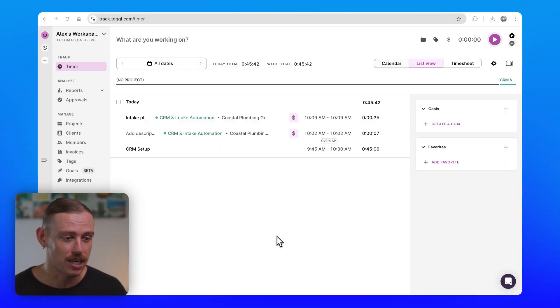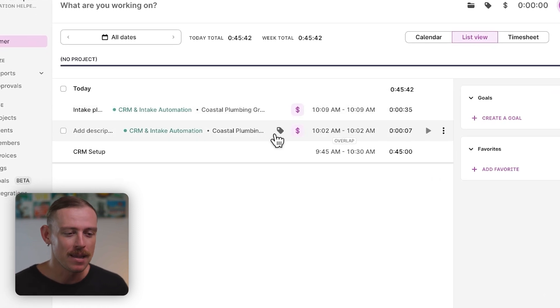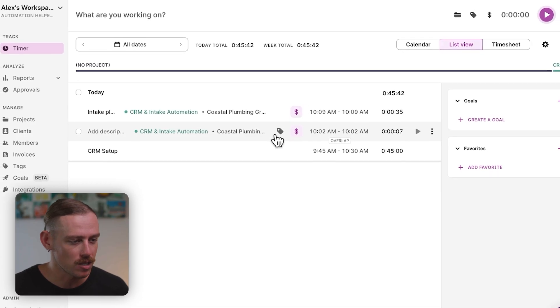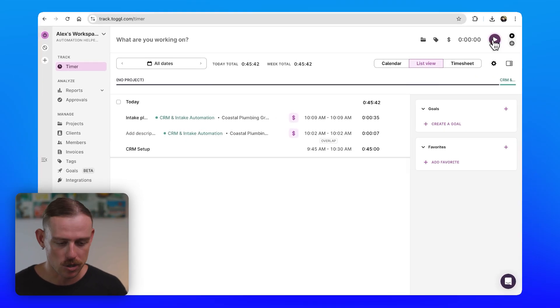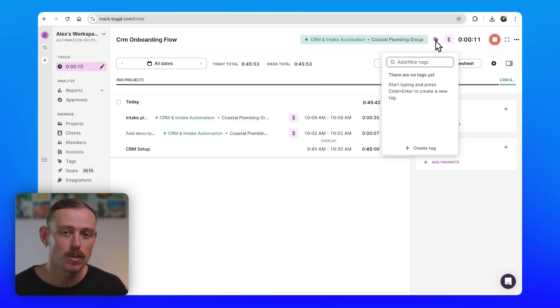Here we are in the Toggle Track dashboard — this is your main hub. From here you can see what you're working on, review past time entries, and jump straight into your tracking. Here we can see those past Chrome extension entries. Let's say I'm about to dive into some work for a client — I just press the start button, type a description like CRM onboarding flow, select the right project, and add a tag to easily categorize. Now that's started, I can jump into my work and come back once I'm completed.